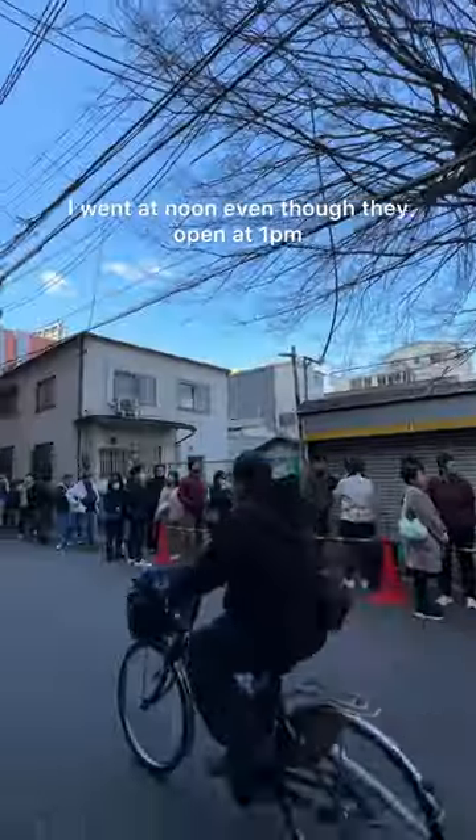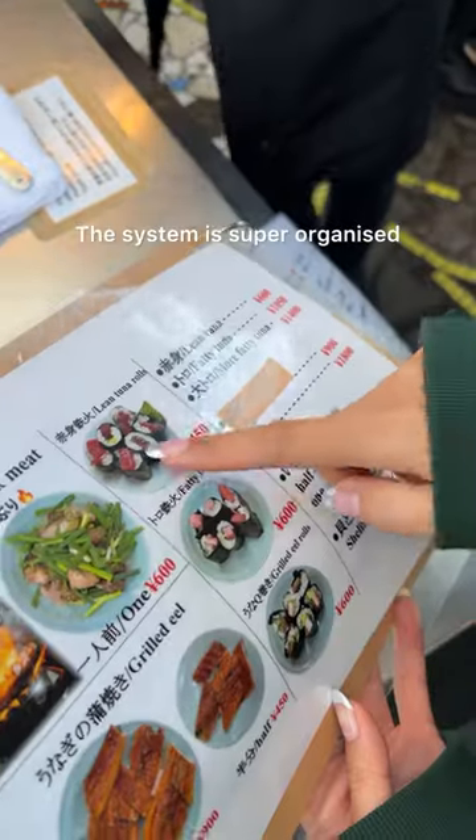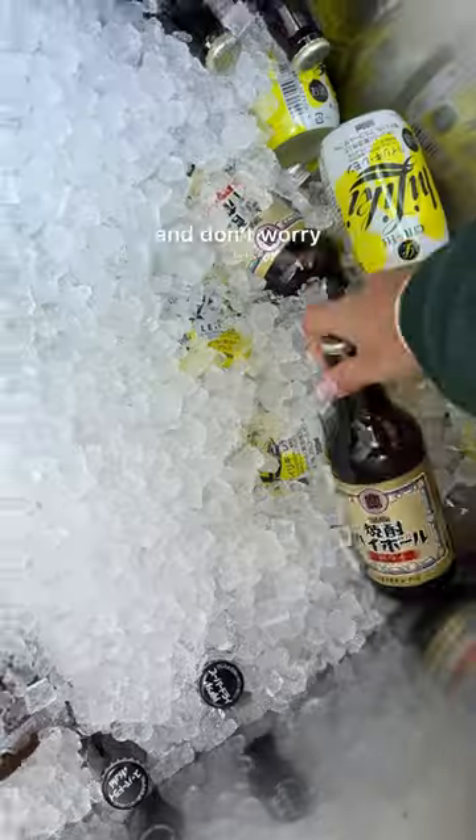I went at noon even though they open at 1pm, but the line built up fast. The system is super organized and don't worry, they have English menus.